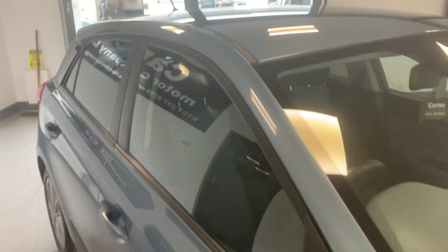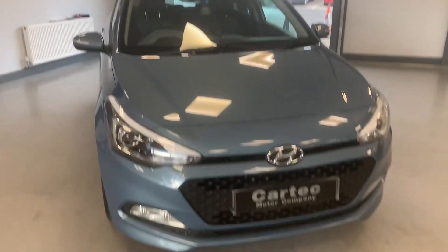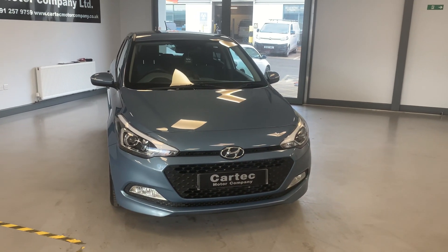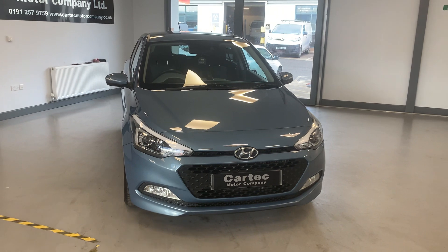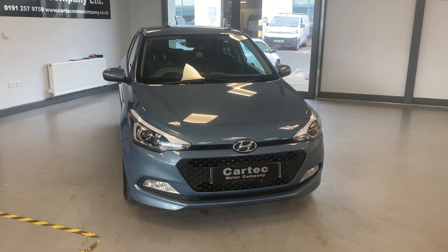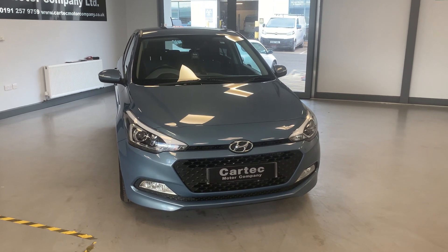So what's not to like about this car? Nice medium-sized family car, £20 a year road tax, low insurance group, 70,000 miles with a full MOT and a full service — £5,989. Give us a call.